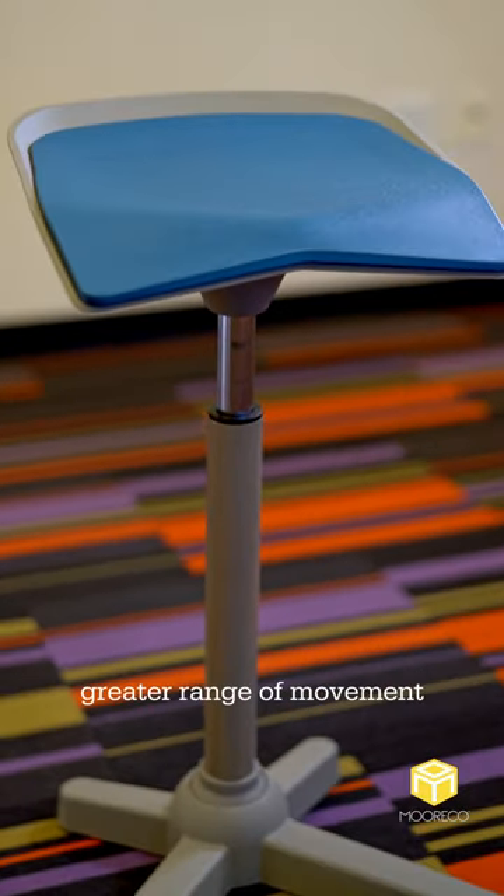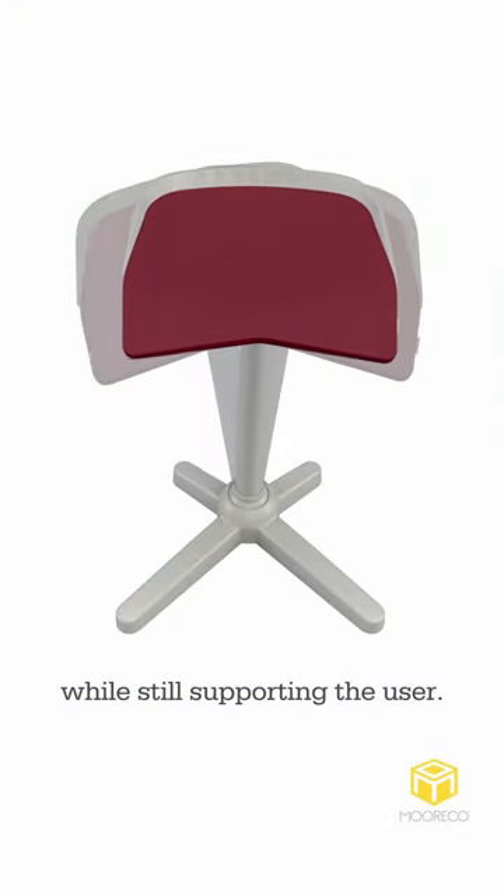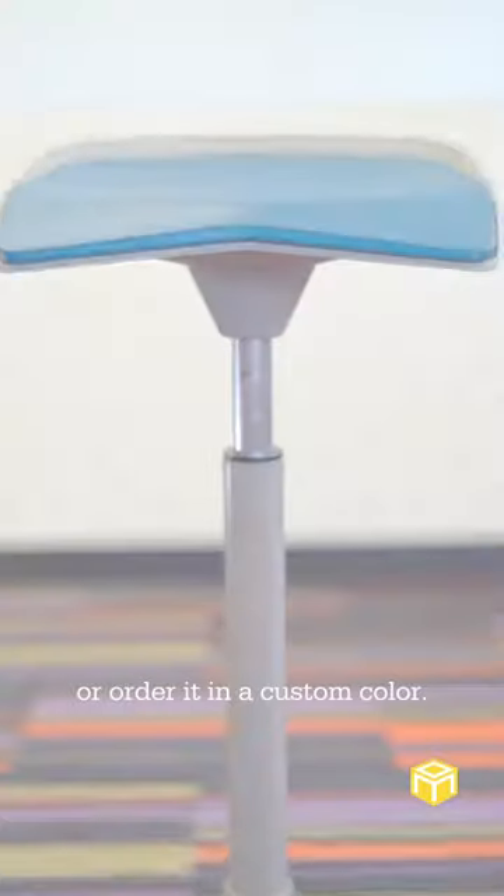The Elate Perch Stool allows a greater range of movement than any other stool on the market while still supporting the user. The base is powder-coated platinum steel and comes in morning fog with six seat color options to match any space, or order it in a custom color.